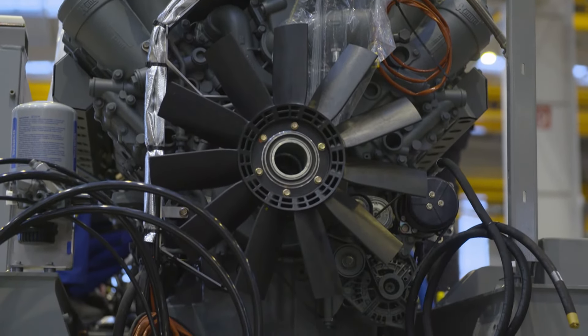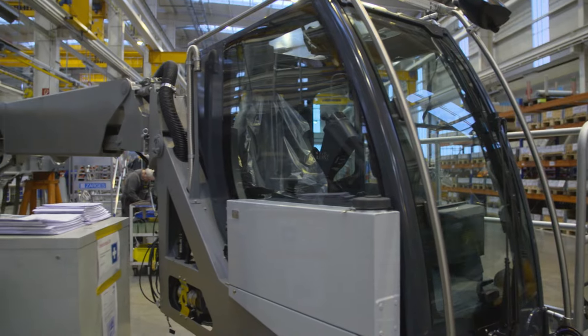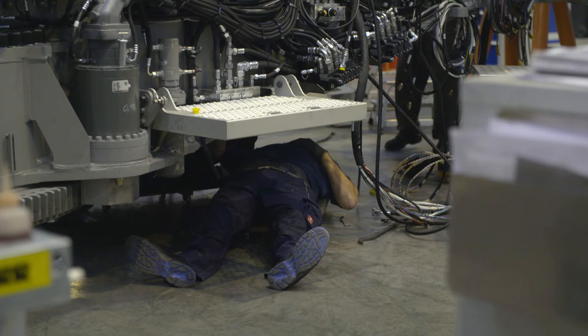The engines come from the factory in Bulle, in the French-speaking part of Switzerland. To produce an undercarriage for the LTM 11200 crane, the Ehingen plant needs 25 days. The Swabians estimate 22 days for the production of the superstructure.